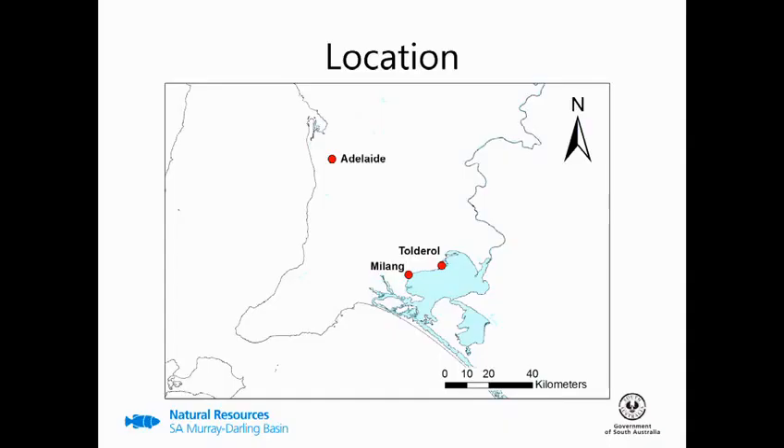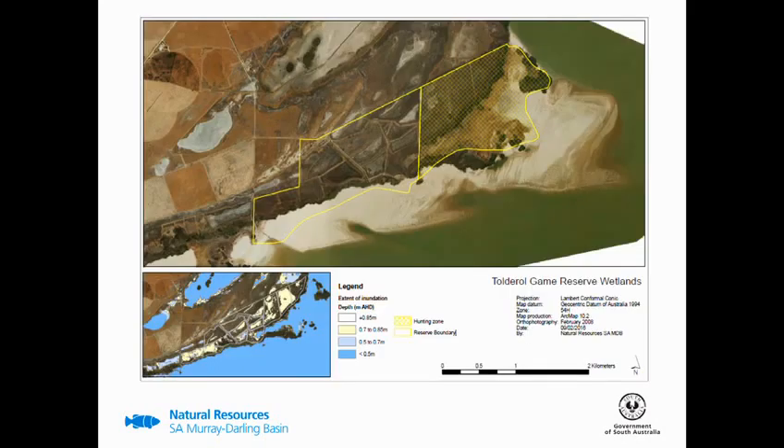So where is it? It's located on the northern shore of Lake Alexandrina, 14 kilometres north east of Malang and a little over an hour's drive from Adelaide. The reserve is 200 hectares in size, of which a portion is designated for hunting, though I must stress that where we're doing the environmental watering does not overlap with this hunting zone. As you can probably tell, it doesn't look like your typical wetland around the lower lakes, but rather is a series of artificial bays, embayments and channels which are all pumped.